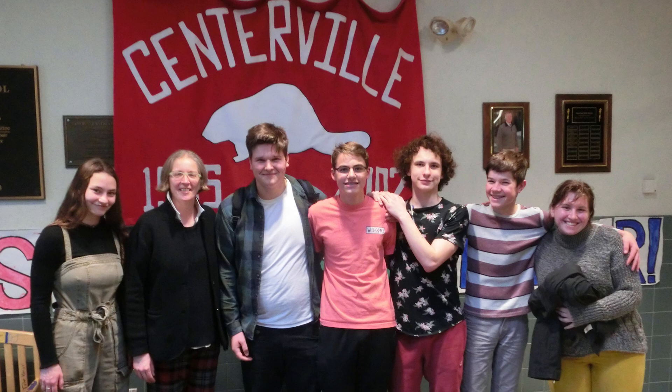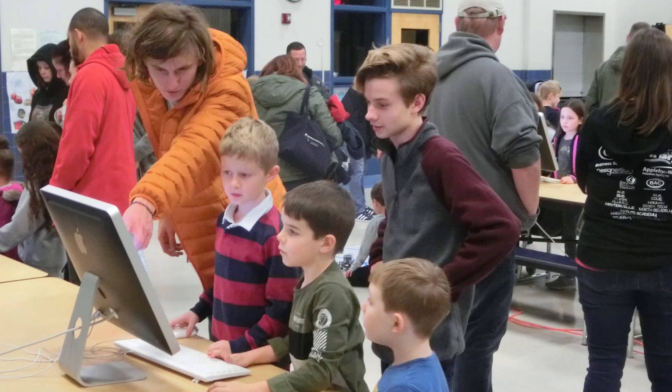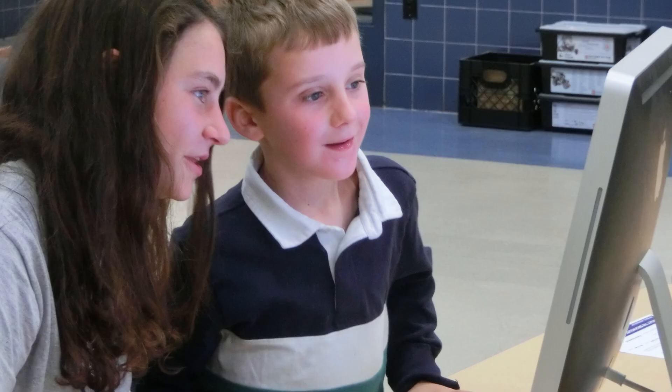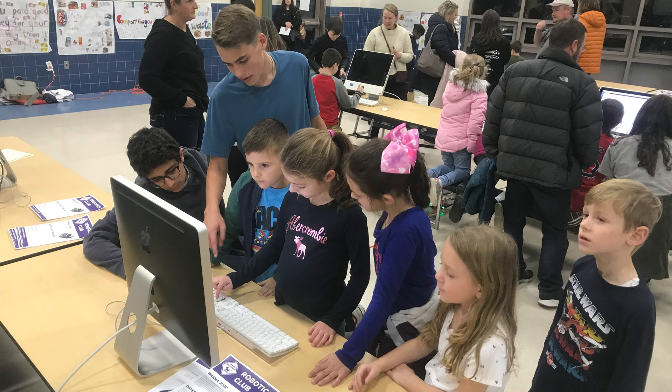We're also excited to announce that our FTC team will be continuing a program that we started. We'll be working with Centerville School in Beverly to teach an FLL after-school robotics program, teaching how to build robot chassis and leading them through coding and mechanical challenges.